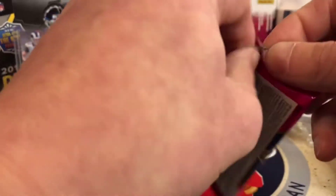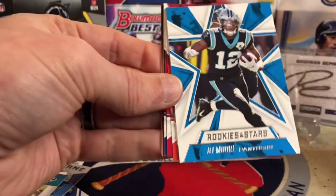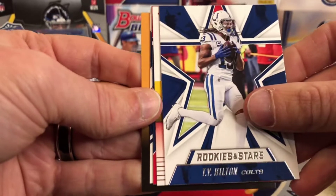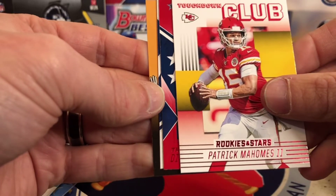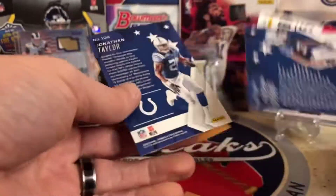Alright, last pack — what can we get here? Can we pull an auto? Miles Garrett, DJ Moore. Got Bobby Wagner, Scary Terry, Joe Mixon, Julio Jones, T.Y. Here's our inserts — ooh, there we go. Touchdown Club, Patrick Mahomes. And we got a Trevon Diggs rookie — that's the red. And a Jonathan Taylor. So that's not a bad rookie to end with. These reds are not numbered, it's just red.